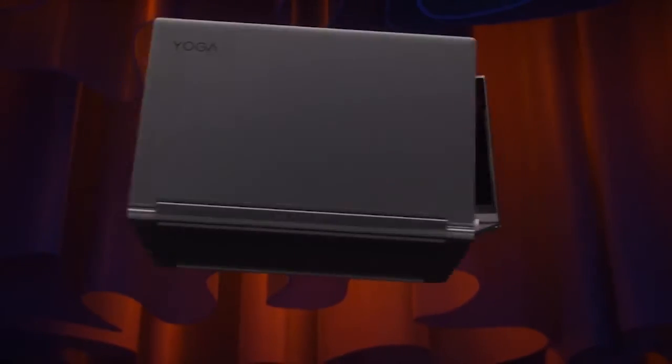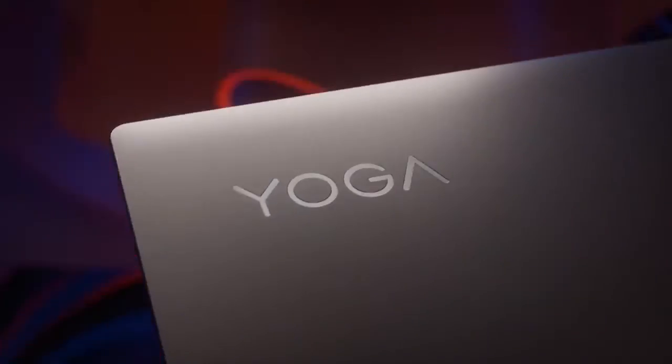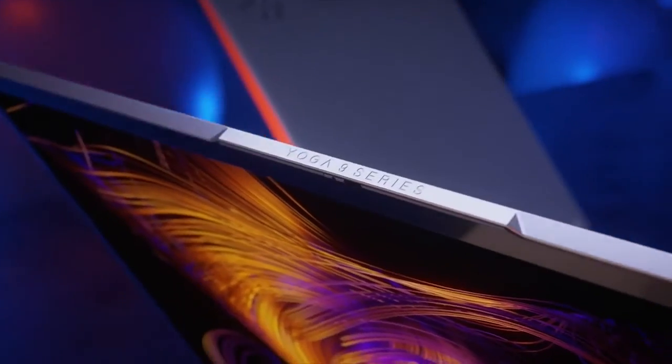The Lenovo Yoga C940 is a professional-looking laptop that offers a solid configuration with some proven options, good performance, amazing battery life, and a truly classy design.